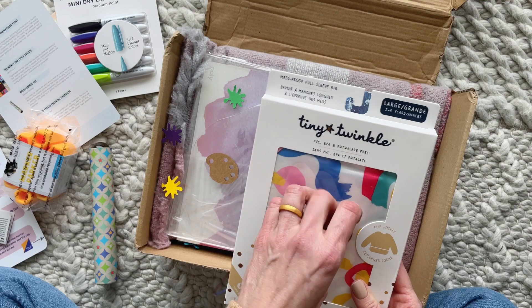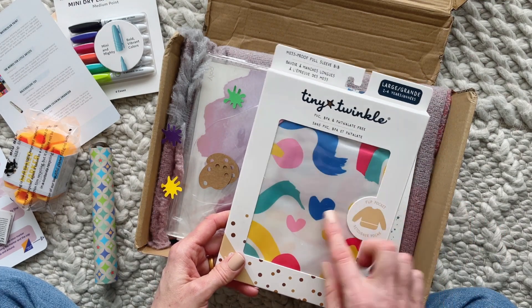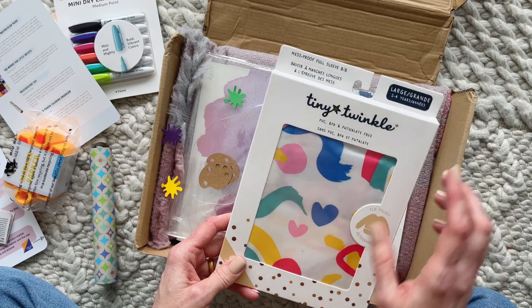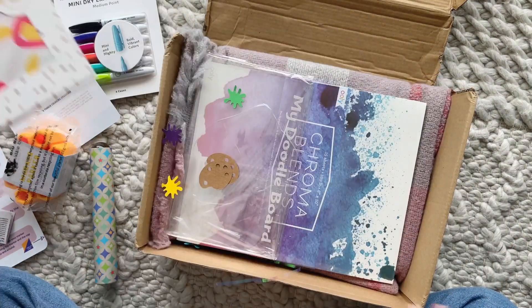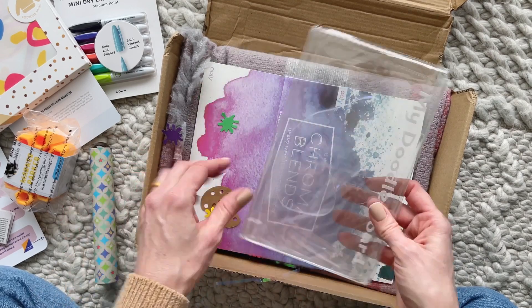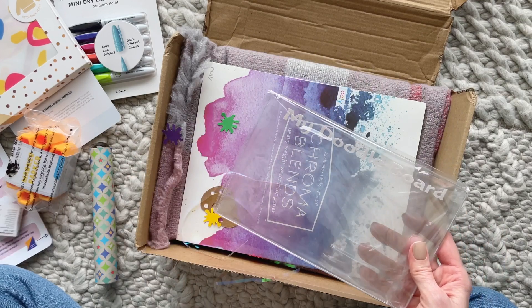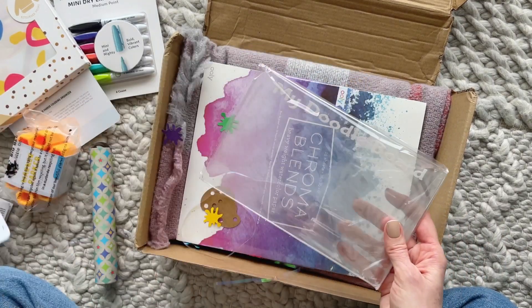We also have a mess-proof full-sleeve bib — so cute! For when he's painting — I love this, you guys. It's for ages two to four, so that's perfect, it'll fit him. They always have just the cutest little packaging details too.